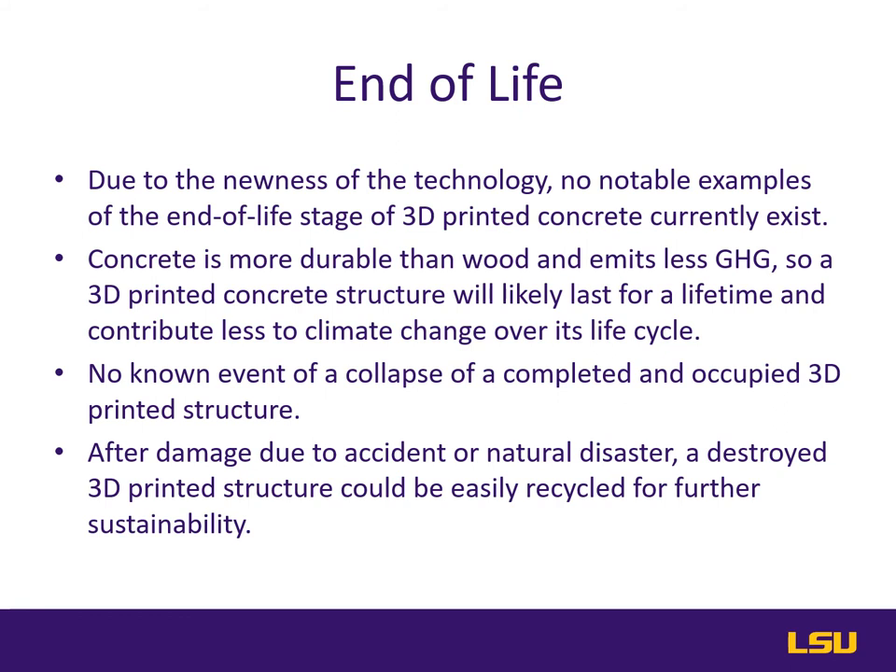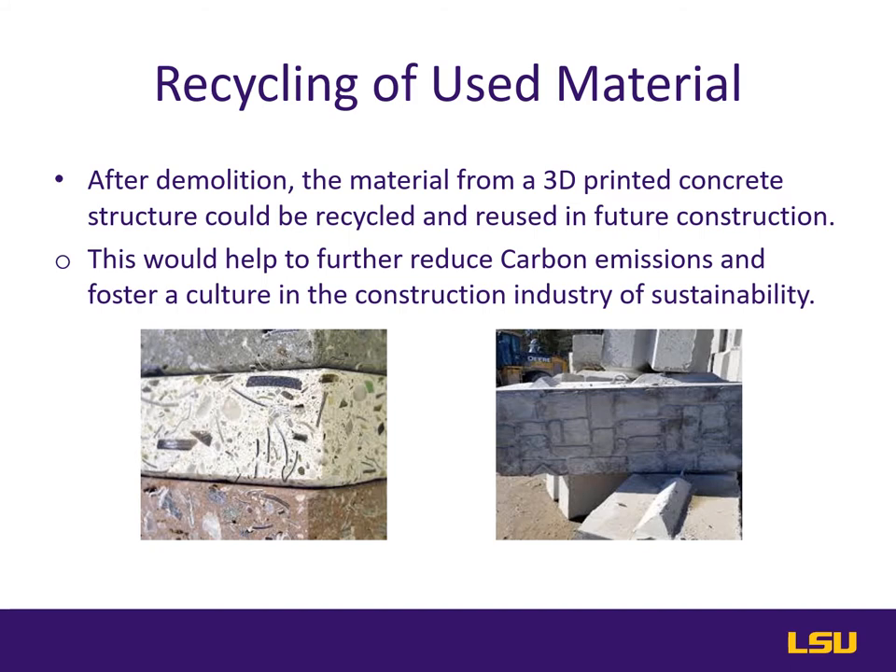However, one can make the educated assumption that after any kind of catastrophic damage, like in a major accident or natural disaster, a 3D printed building's concrete waste can be easily recycled and put to use in future construction. Upon destruction or demolition of a 3D printed building at its end-of-life stage, the material could be recycled and reused in another construction application. For instance, the concrete waste product could be crushed for use in building blocks or concrete foundations, helping to further reduce carbon emissions and foster a culture of sustainability in the construction industry.